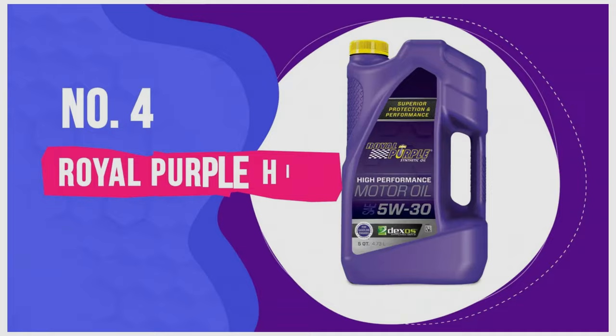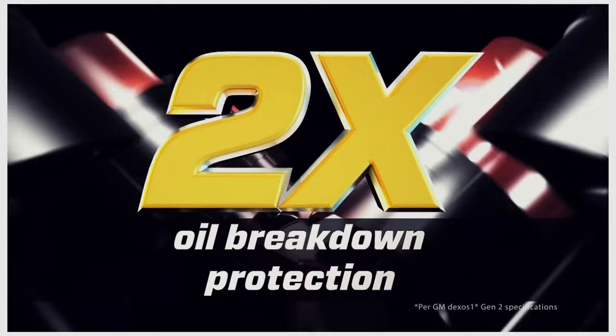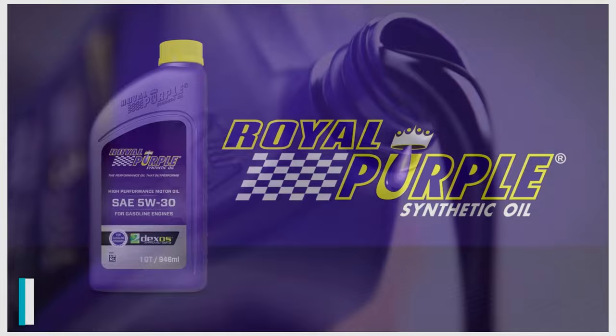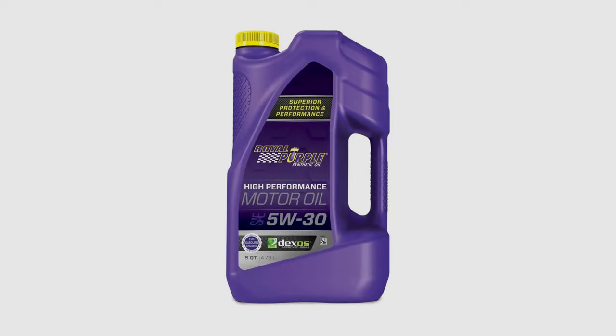Number four: Royal Purple High Performance Synthetic Oil. Many of the brands in this video are well known and trusted among automotive enthusiasts, but Royal Purple also has a great reputation with high-performance vehicle owners. The company's API-licensed oils carry the current API and ILSAC engine oil licenses along with the GM Dexos 1 gasoline engine oil approval. Royal Purple's synthetic oil features enhanced additive technology that helps prevent metal-to-metal contact beyond both GM Dexos 1 and ILSAC GF-5 specs.